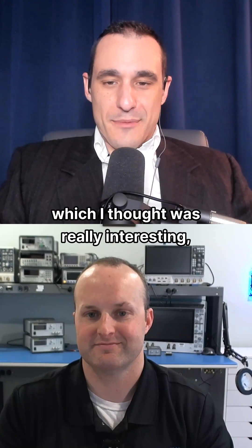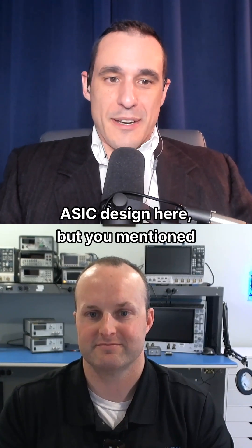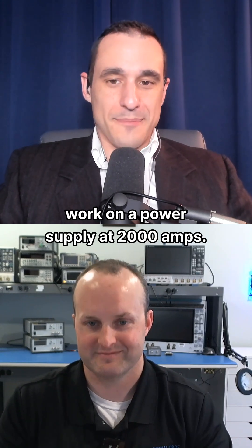The other thing that you brought up, which I thought was really interesting — and I know we've been talking about ASIC design here — but you mentioned that working with Steve Sandler to work on a power supply at 2,000 amps. Yeah.